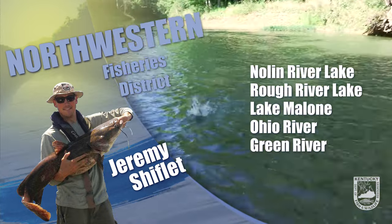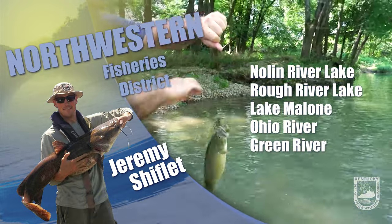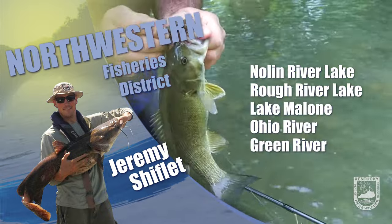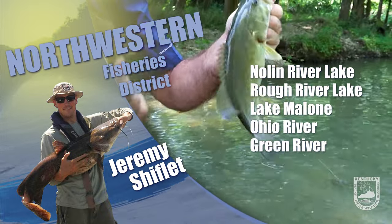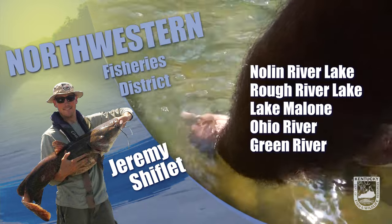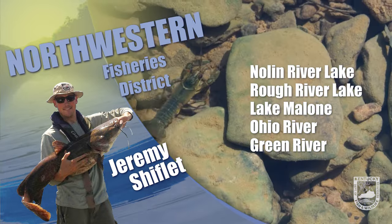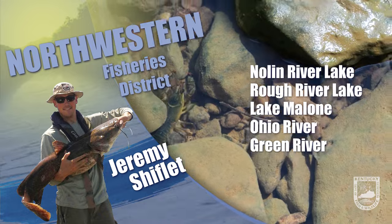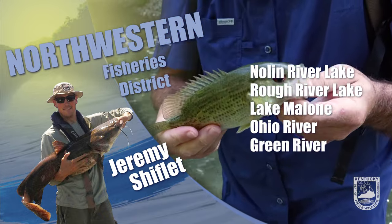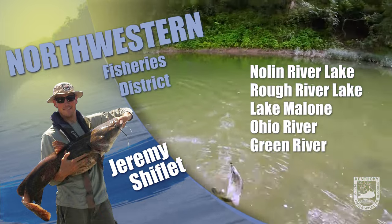Also casting swimbaits near the creek mouths. Lynn River Lake is about 13 feet below summer pool and slowly rising. Bass fishing has been good — steep rocky banks have been producing fish on crankbaits, jerkbaits, jigs with trailers, and shaky heads. Crappie fishing has been fair to good; fish are a bit all over the place as cold fronts keep passing through, but fish are being caught two to 20 feet deep on both jigs and minnows. White bass are being caught on the lower end of the lake and also up river.